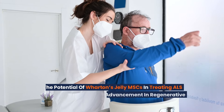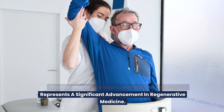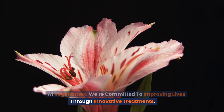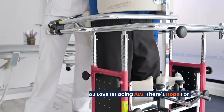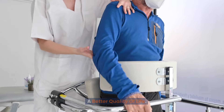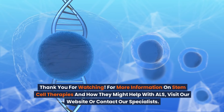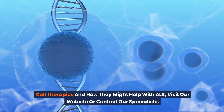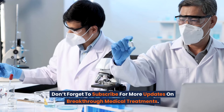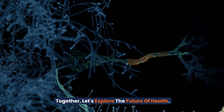The potential of Wharton's jelly MSCs in treating ALS represents a significant advancement in regenerative medicine. At Regenamex, we're committed to improving lives through innovative treatments. If you or someone you love is facing ALS, there's hope for a better quality of life. Thank you for watching. For more information on stem cell therapies and how they might help with ALS, visit our website or contact our specialists. Don't forget to subscribe for more updates on breakthrough medical treatments. Together, let's explore the future of health.